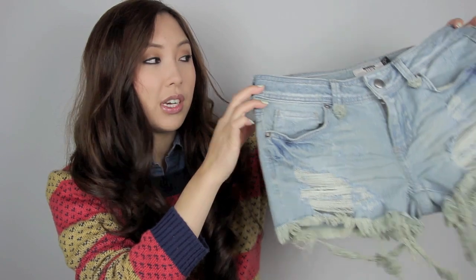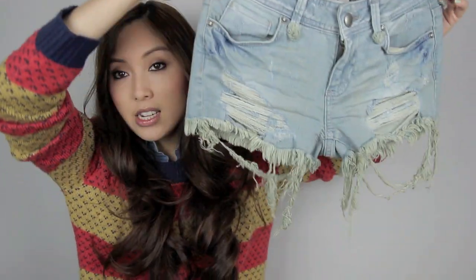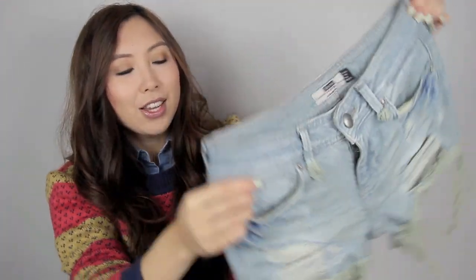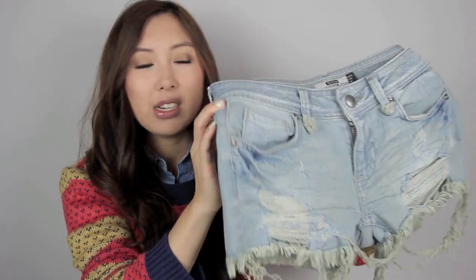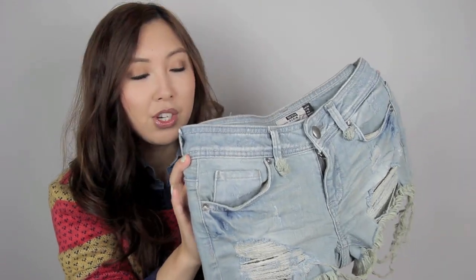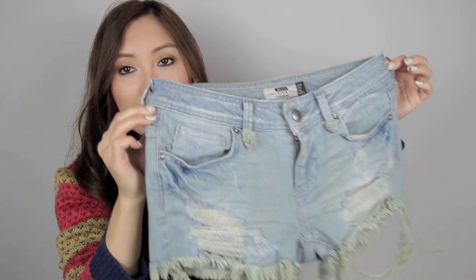The first item is this pair of distressed shorts and I got this from Japan from a store called Berkshire. I love that it's got the distressed parts to it. I have heaps of denim shorts but I don't really have a pair that's really distressed like this. Plus it wasn't too short — I've had a really hard time trying to find distressed shorts that don't have your bum cheeks hanging out. So I really like this pair.